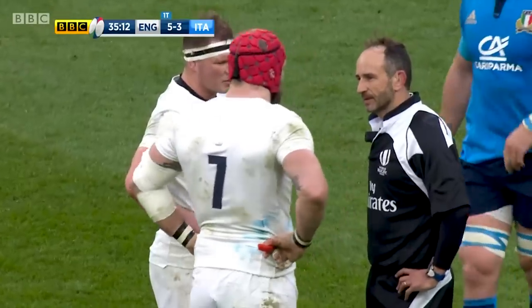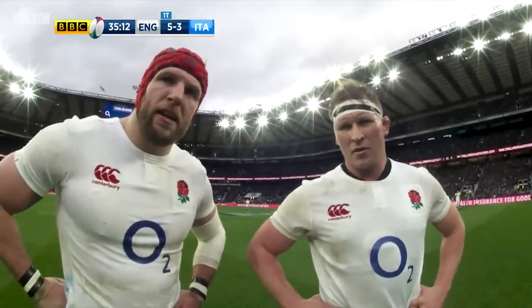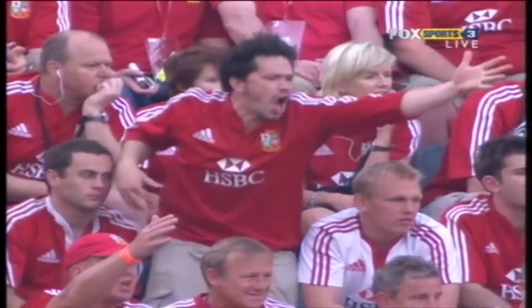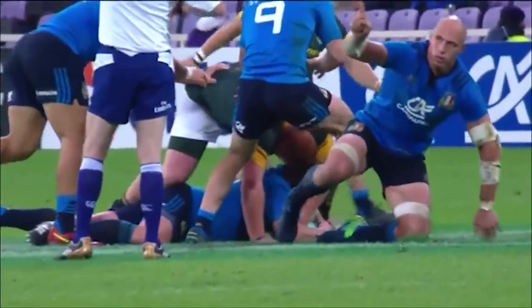The laws of rugby are intended to make the game fair and safe, but also to give a flow to the game to make it more appealing for fans to watch. We all like to think that we're experts regarding the ins and outs of the rugby laws — just give us the whistle and we'll show the officials how it's done.